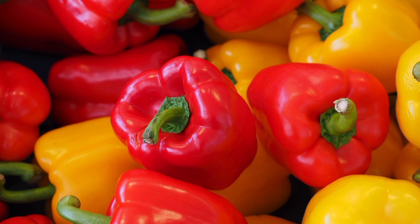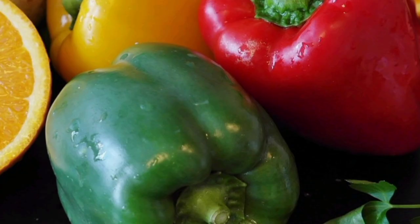Lutein: while abundant in green, unripe bell peppers and black paprika, lutein is absent from ripe bell peppers. Adequate intake of lutein may improve eye health.